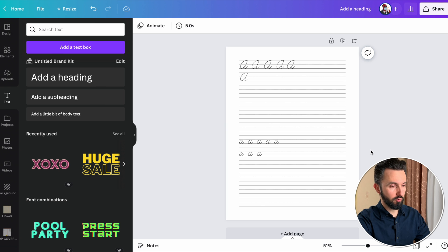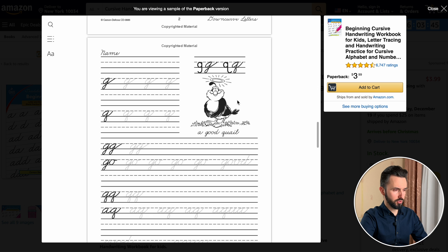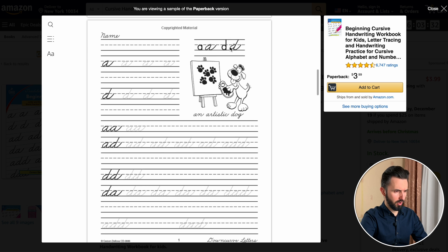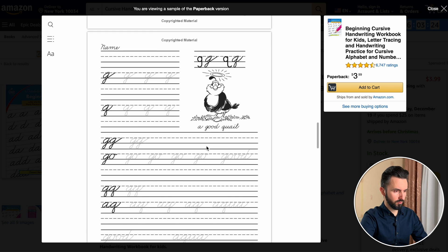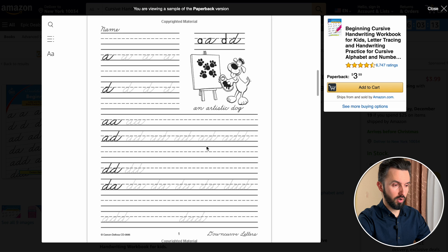But let's add some graphics to make our page more unique. As you saw on the example, there are some pictures used on the first, second, and some pages. The character relates to the letter we learn — an artistic dog, for example. Dog starts with D, octopus with O, and so on. Let's try to add some graphics to our design.